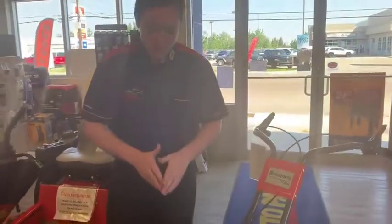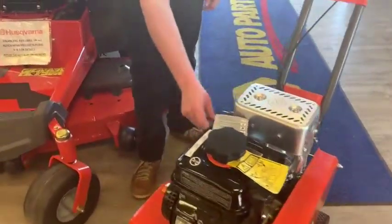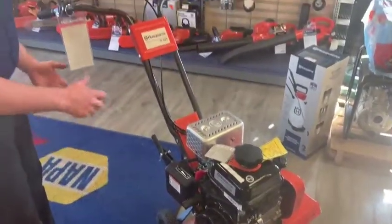This in particular is a four-stroke, so you don't have to worry about mixing oil or anything like that. You have your choke right here as well as your throttle control right there. This is a Husqvarna 208cc engine, so lots of power there.